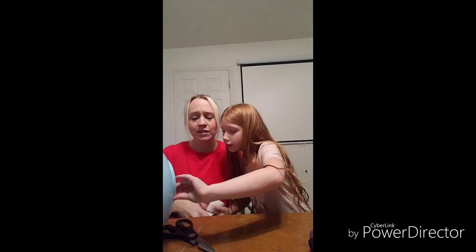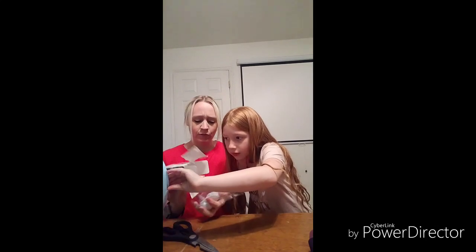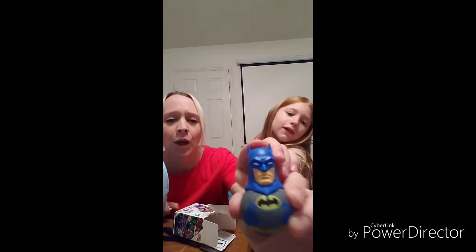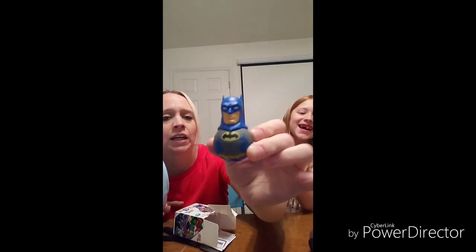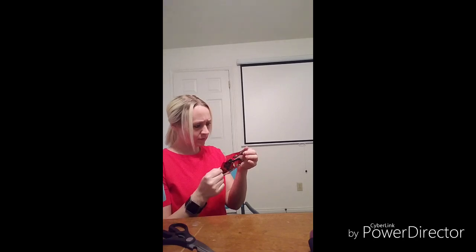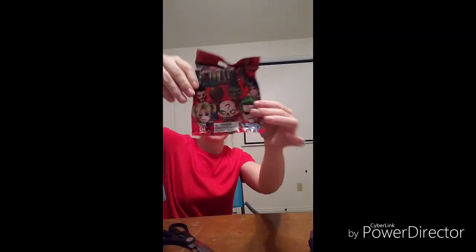So I guess for 40 bucks this thing is chock-full. Who did we get? These are heavy — this little guy is heavy. Oh — Batman! Okay. Oh what's that — Suicide Squad! For those of you that don't know, we love Suicide Squad and the movie. We watch it every time it's on TV. So these are collectible figures — you have all of these options.